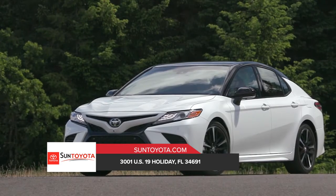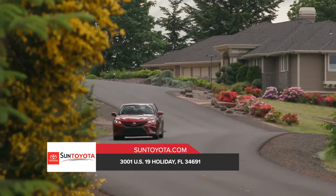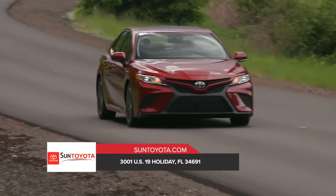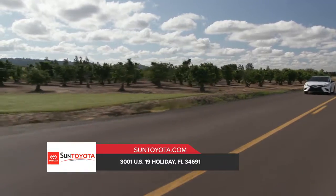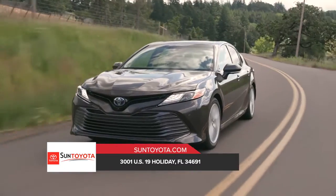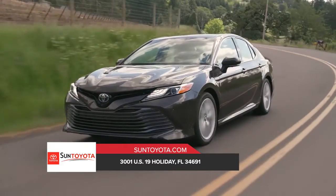Its muscular shape is defined by sweeping curves and chiseled surfaces. Sport side rocker panels and an integrated rear spoiler not only emphasize the coiled stance, but also redirect airflow to enhance efficiency and performance.